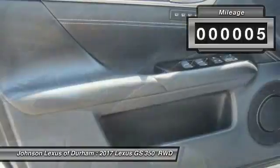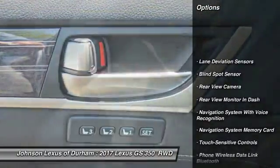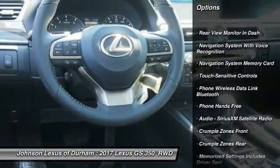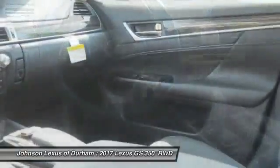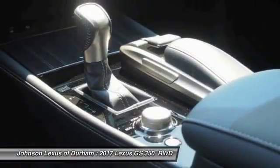This vehicle has less than 100 miles. Here are some of this vehicle's great options: traction control, stability control, child safety locks, trip computer, clock, power brakes, compass, electronic brake force distribution, tachometer, and rear floor mats.